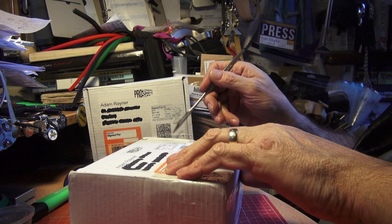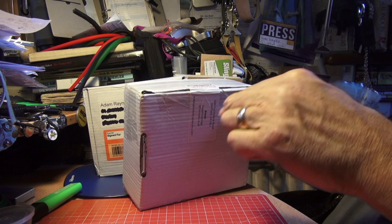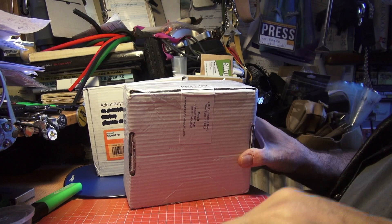Okay, unboxing — we have a scalpel, we have two boxes that weigh quite a bit, which is a really encouraging thing. I've only got a vague idea of what's in here; I've asked them to send me stuff which is pretty and colorful, and they've got some new finishes and things going on.